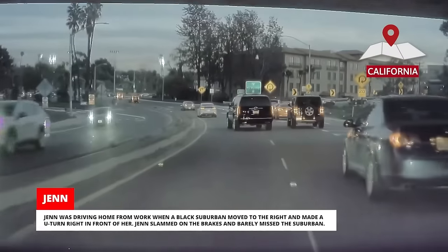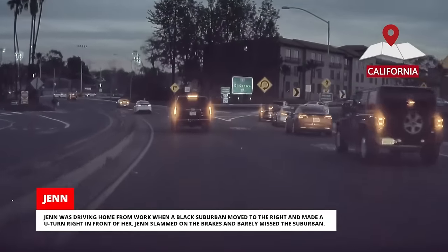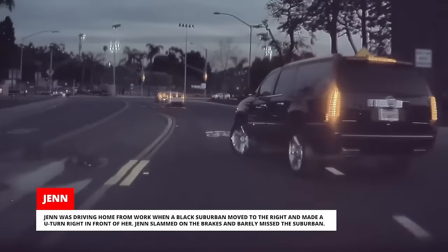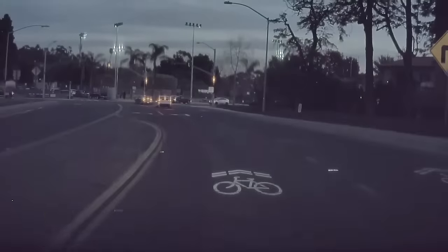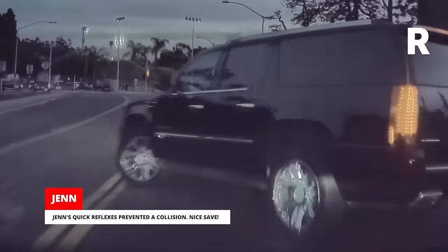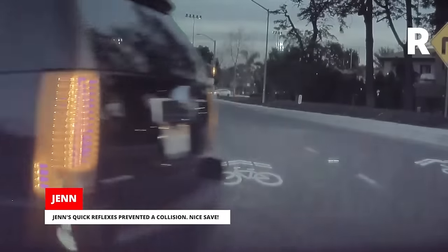Jen was driving home from work when a black Suburban moved to the right and made a U-turn right in front of her. Jen slammed on the brakes and barely missed the Suburban. The driver of the Suburban was smiling and looking back as they pulled away. Jen's quick reflexes prevented a collision. Nice save!